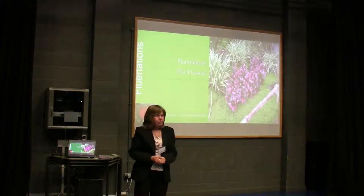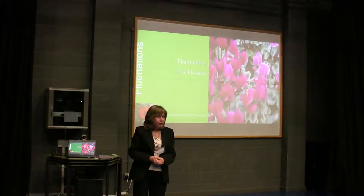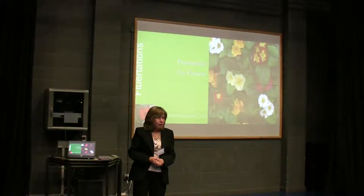Any other questions? Well in which case, another refreshment break, and from now until 3pm, please go to...